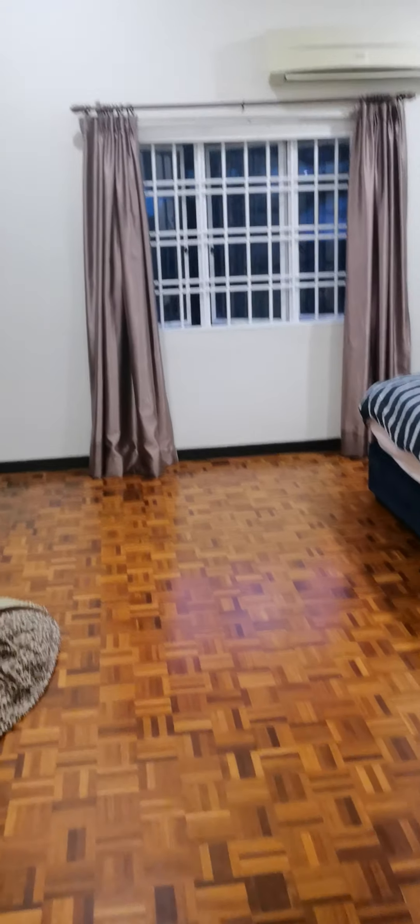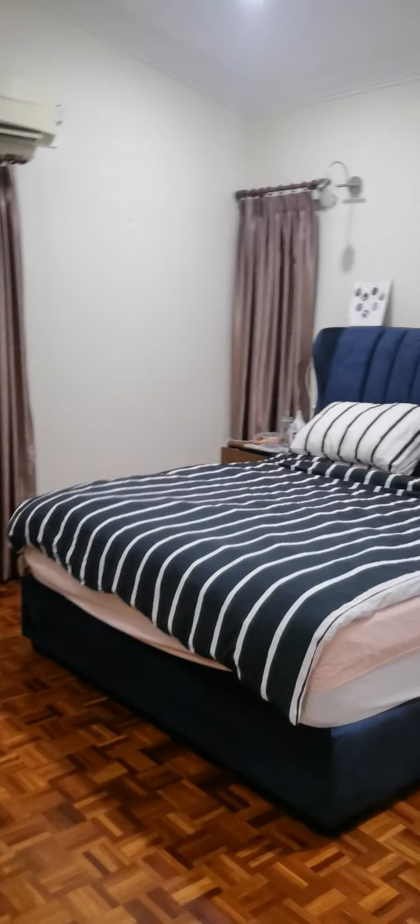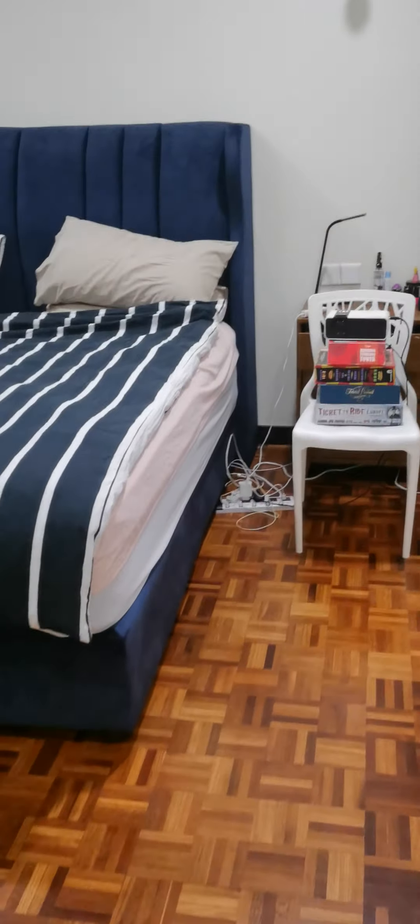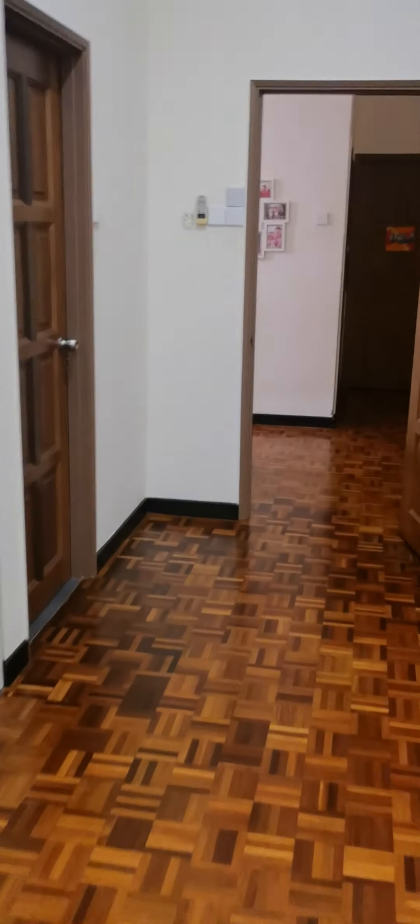And the master bedroom. Here we got the bathroom — it's a very comfortable bed. We changed the mattress a few months ago. Here we got the dressing, and the bathroom for the master bedroom.